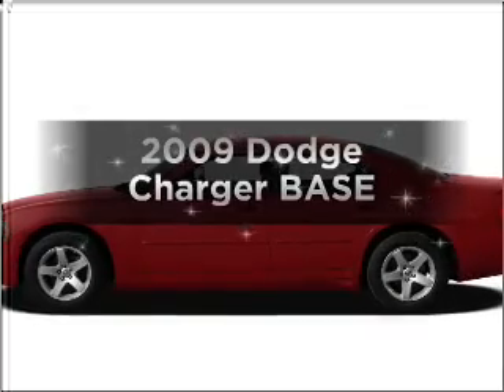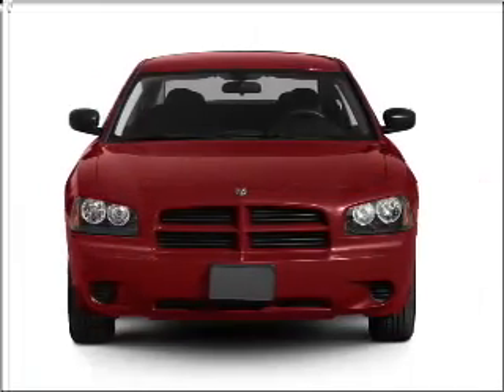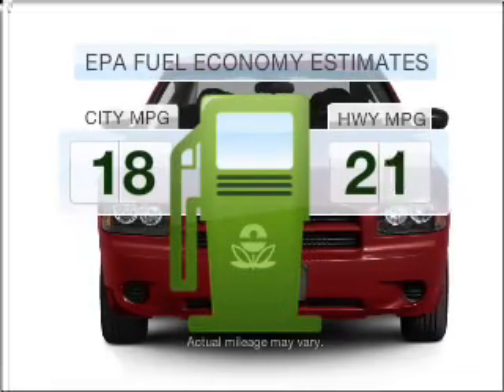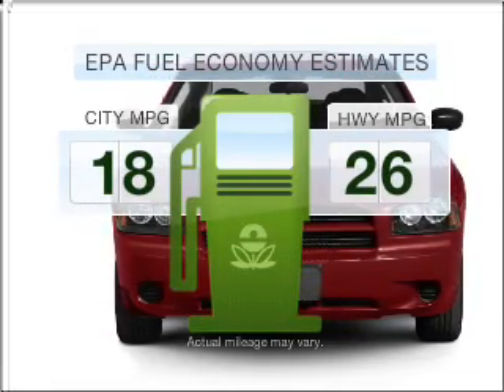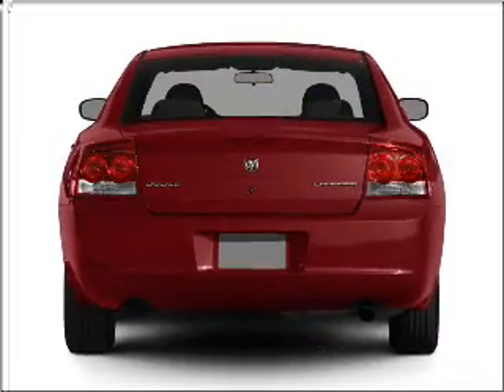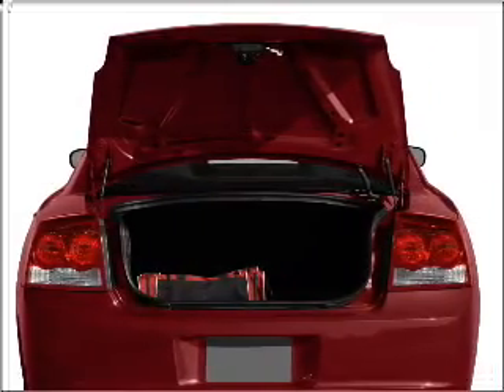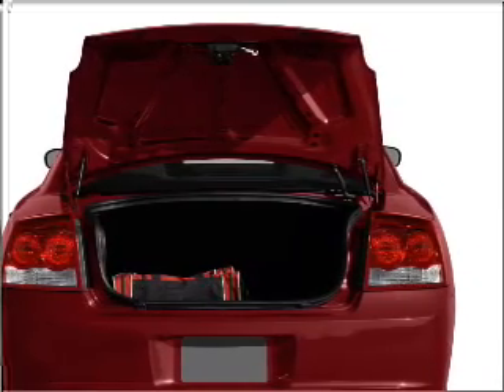Introducing the 2009 Dodge Charger — travel the roads in style and comfort in this great vehicle. Run all over town and back home again without worrying about filling up when driving this fuel efficient ride. With a reliable six cylinder engine that responds smoothly to its automatic transmission, stand out from the crowd with premium wheels.